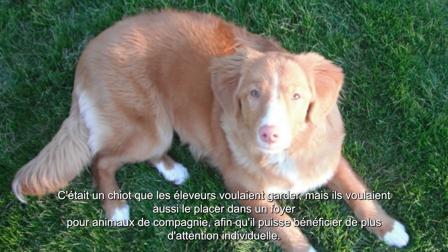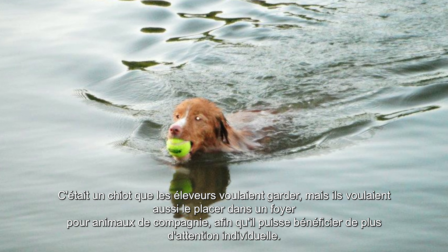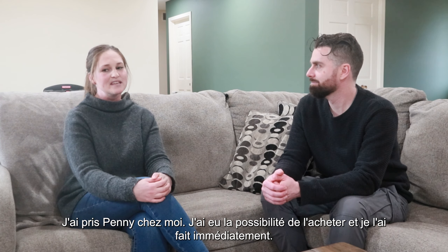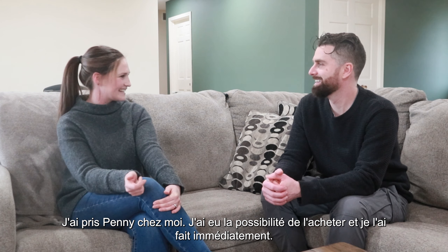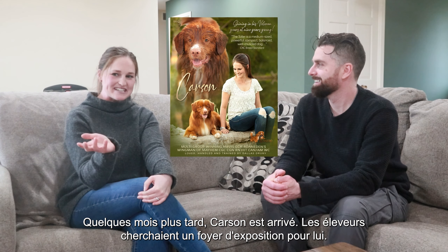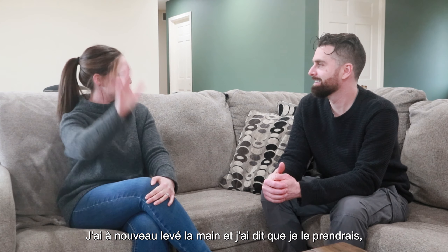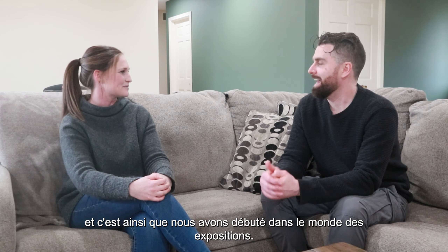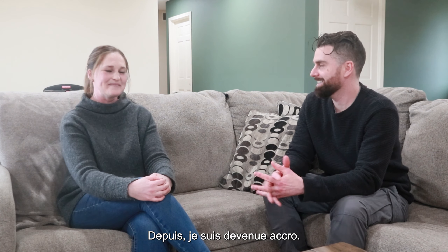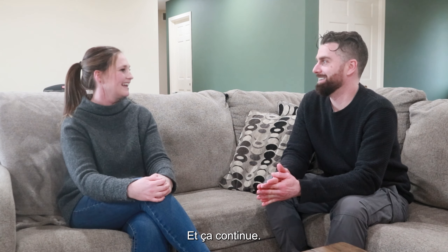Penny was a puppy that the breeders thought they had wanted to keep, but then wanted to place her in a pet home so she could get more one-on-one attention. I took Penny home — I had the option to buy her and I bought her that second. A couple months later, Carson came along. The breeders were looking for a show home for him, so I put my hand in the air and said I will take him. That's how I got introduced to the dog show world as well. And you've been hooked ever since? I have been hooked ever since — going on 13 years now, and counting.